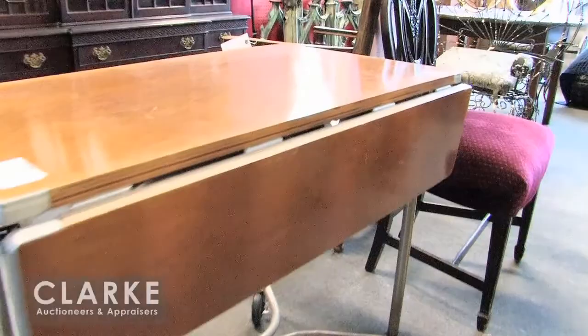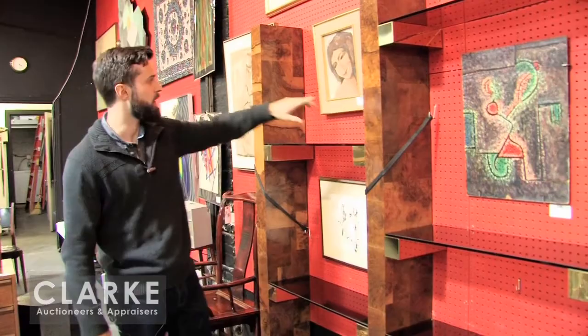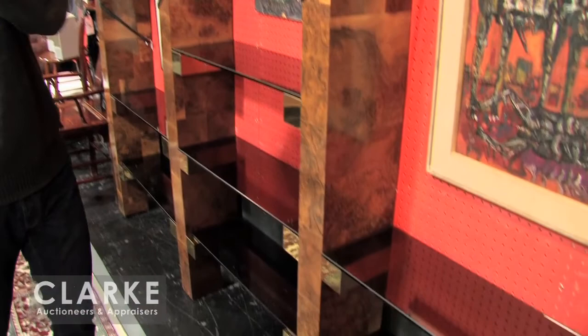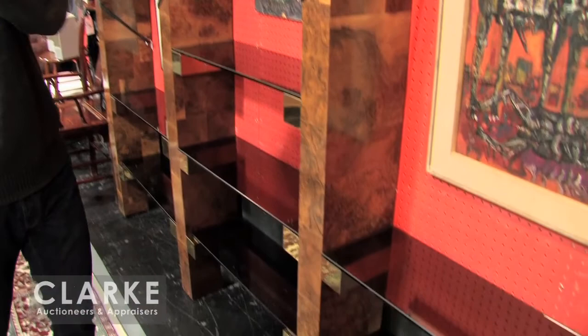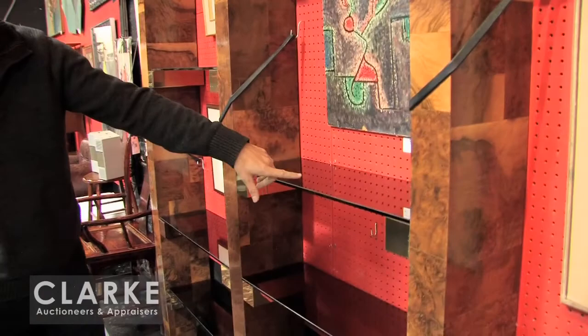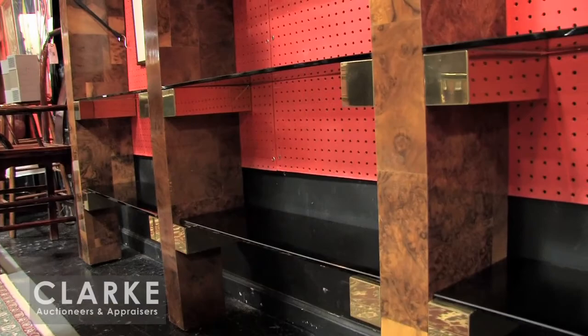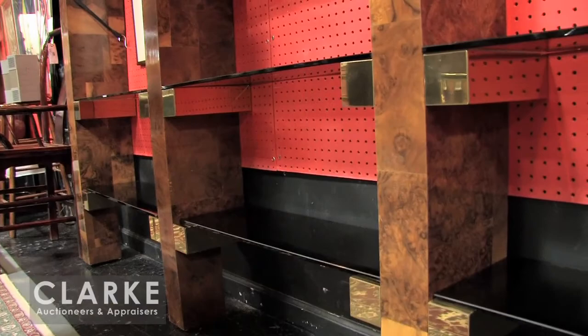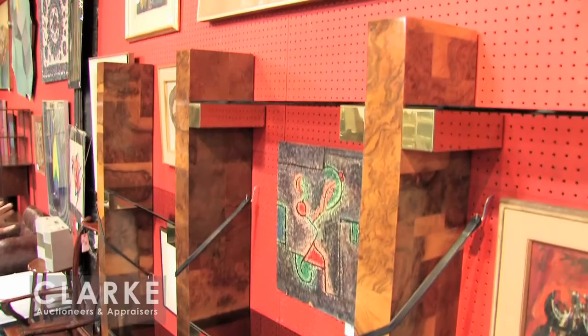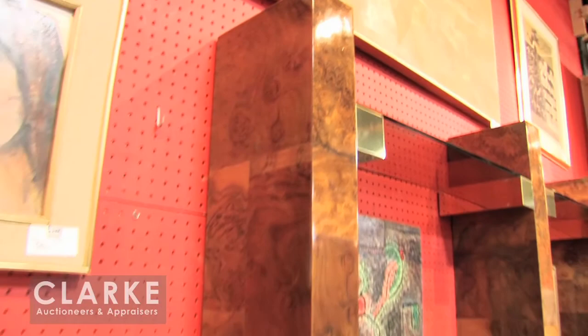I'll finish off here with my favorite lot in the sale — a Paul Evans burl patchwork and brass shelving unit credenza. This is a really beautiful piece, unsigned but in obvious Paul Evans fashion, with the beautiful cityscape burl patchwork, very streamlined brass shelves, and nice smoked glass shelves on top that are easily removable. I've seen étagères in the style of one bay, maybe two bays, but a three-bay system is pretty rare. A nice large piece — typical Paul Evans and very nice outside of his brutalist work. Something I think will do very well given where the market is for Paul Evans.